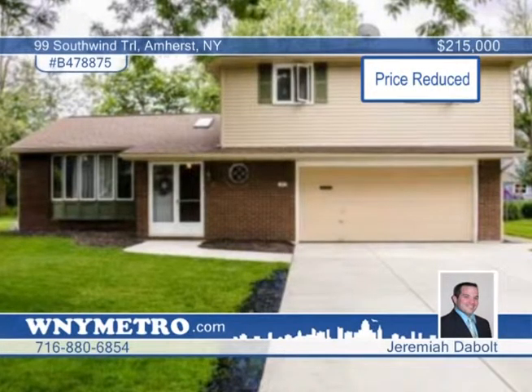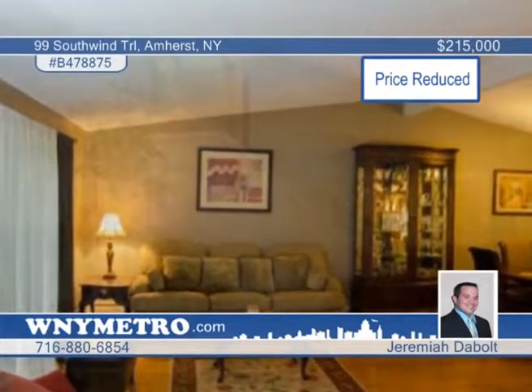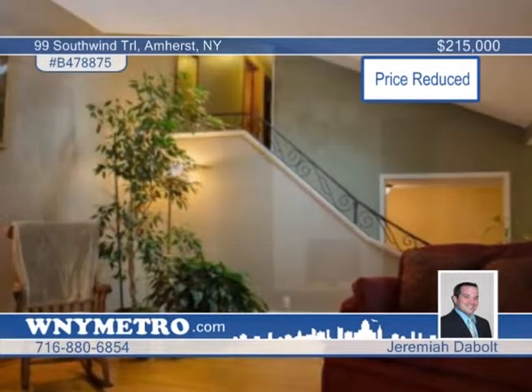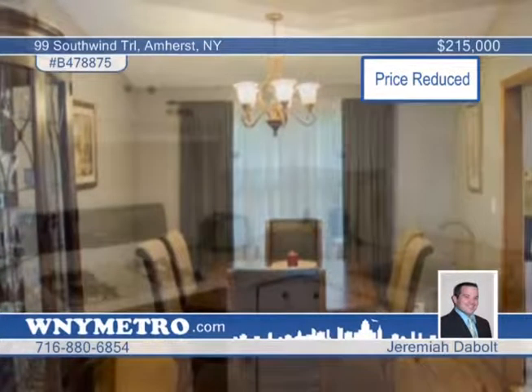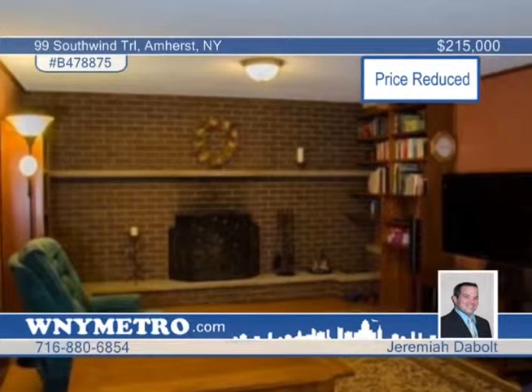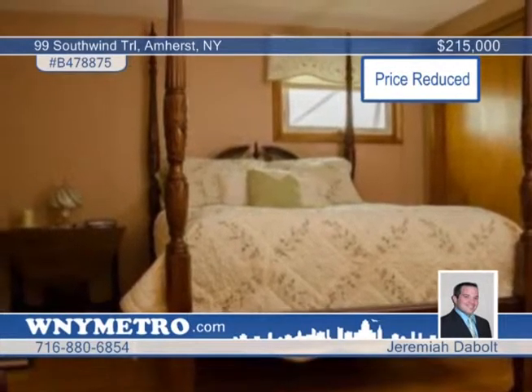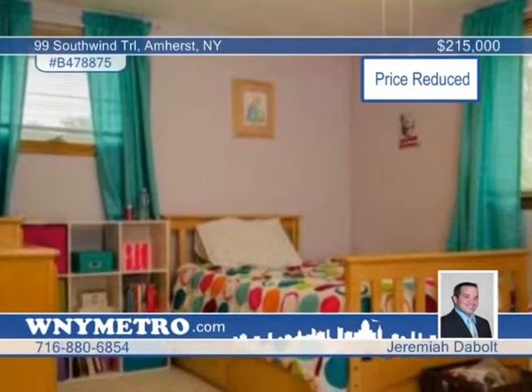Welcome home to this spacious four-bedroom, two-bath, maintenance-free, split-level home in Williamsville School District. A large living room greets you with gleaming hardwood floors, which then lead to a very nice formal dining room. The double pantry kitchen with breakfast nook overlooks the family room, hosting a wood-burning fireplace. A large patio area makes a great bonus in the deep, private backyard. All of this conveniently located. Call Jeremiah DeBolt today and schedule your tour.